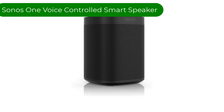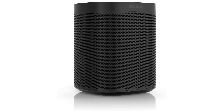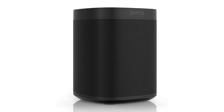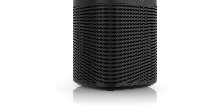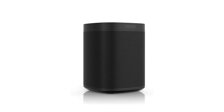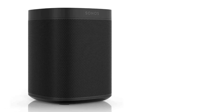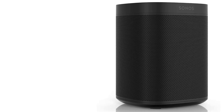Number 4. Our fourth best pick is the Sonos One, a voice-controlled smart speaker. The Sonos One Gen 2 is a voice-controlled smart speaker that features Amazon Alexa built-in. This compact and sleek speaker delivers powerful and clear sound, making it a great addition to any home entertainment setup. The device is available in a stylish black finish, making it a perfect fit for any home decor. With Alexa built-in, the Sonos One allows you to control your smart home devices, access information and services, play music, and more, all with just your voice. Alexa is always on, so you can access her from anywhere in the room.